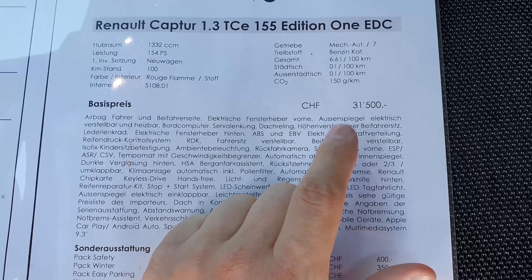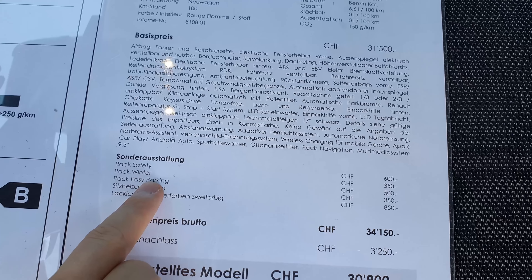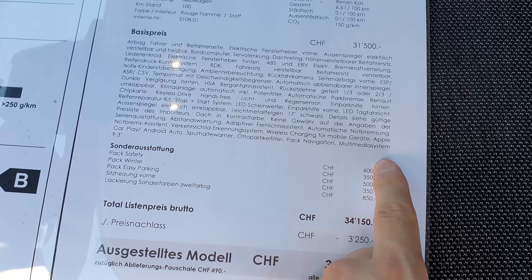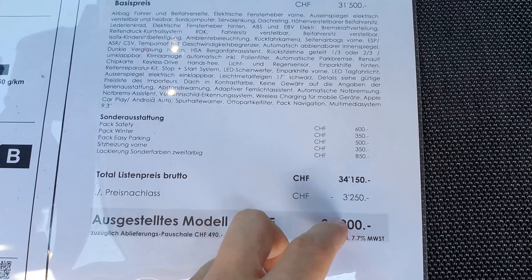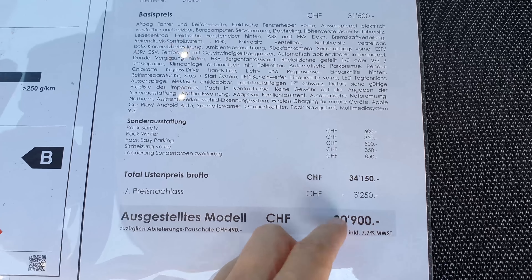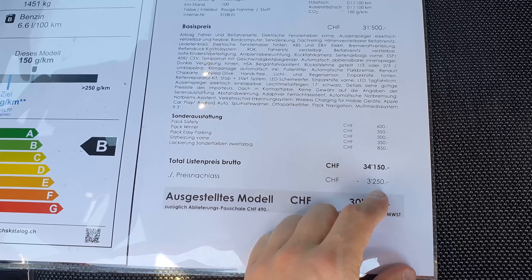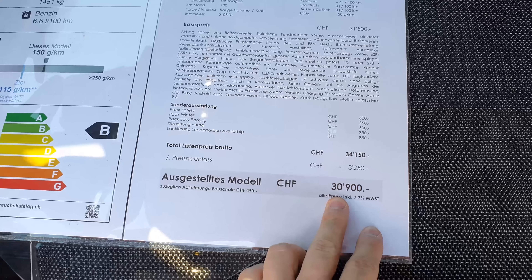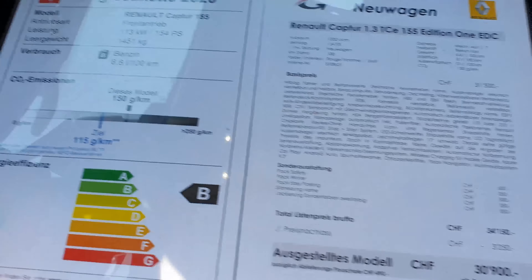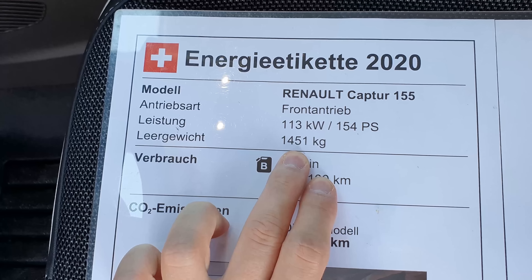The base price of the car is 31,500 francs. There's an extra safety pack and options you can add, and with all those features the price was 34,000 francs. However, there's a great discount available at Galliker Auto, bringing the price down to 30,900 francs — a great price for an SUV.